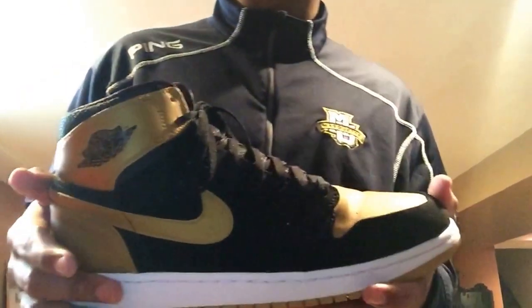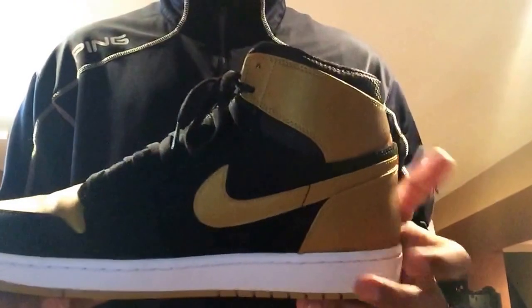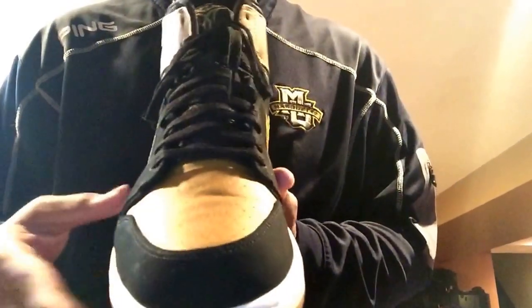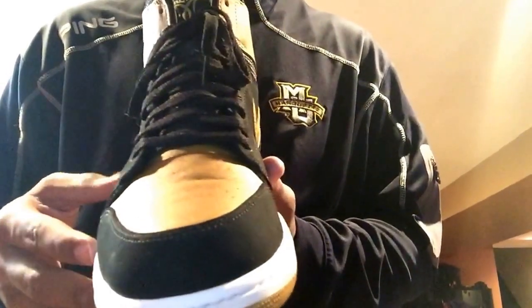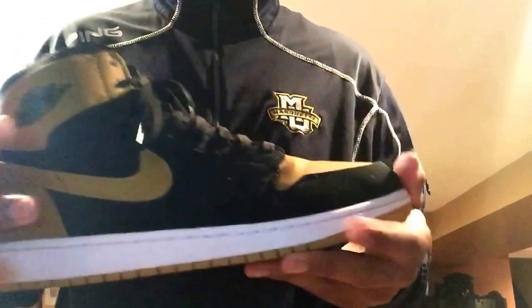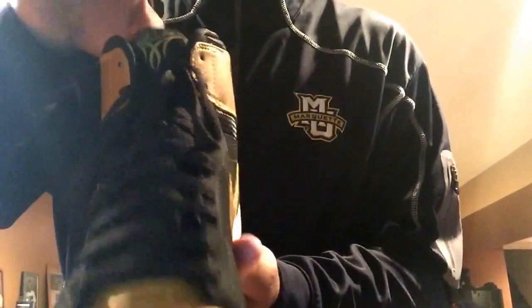Jordan 1s — the Melos from the PE series that Jordan Brand did. Wore these a couple of times. Great quality, great colorway. That gold is just amazing. A little creasing on the toe box — nothing major. Jordans are going to crease; all shoes crease if you wear them. Jordan 1 PE — review and on-feed coming soon.